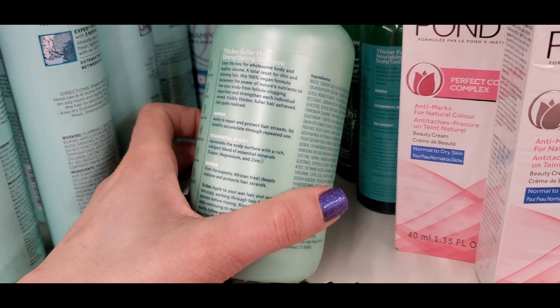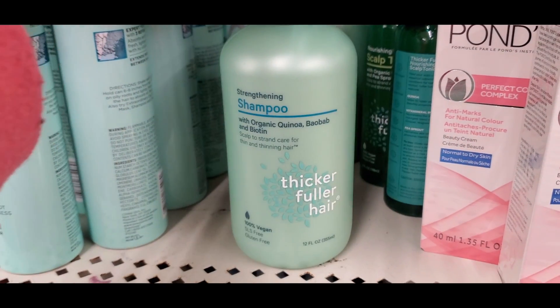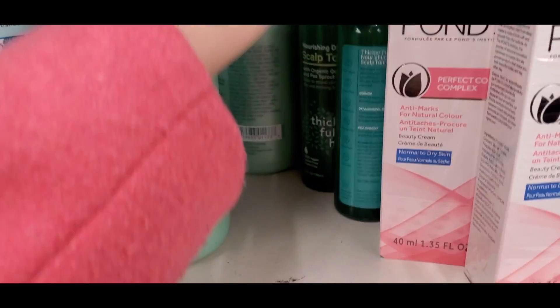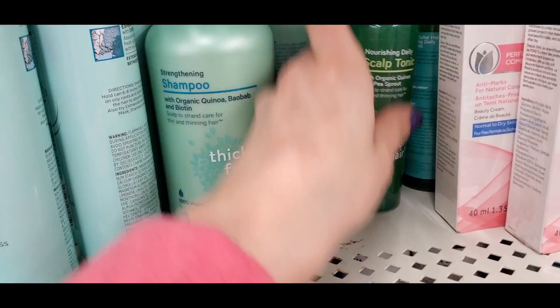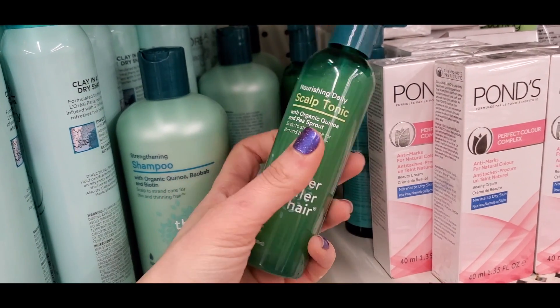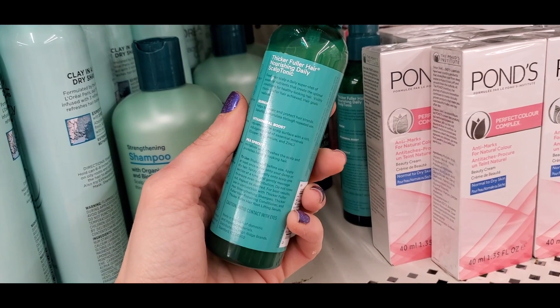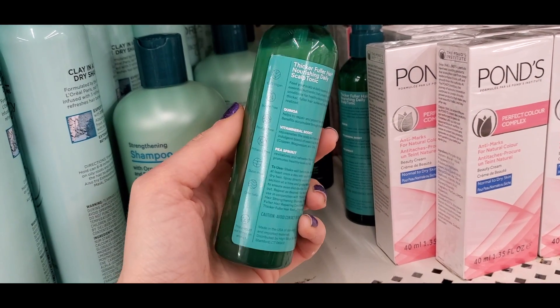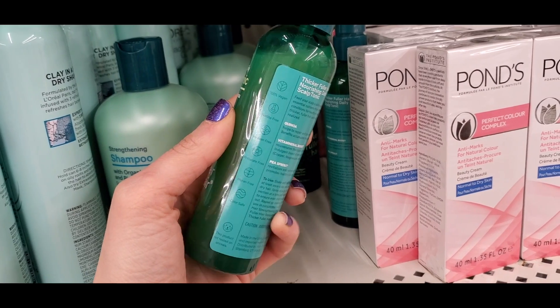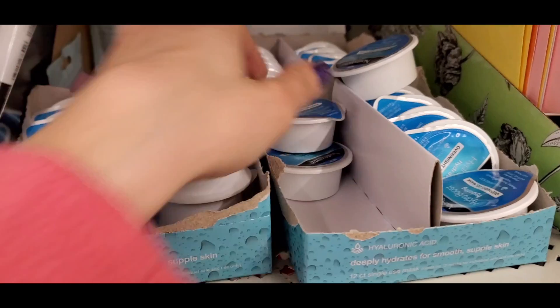Another great name brand find — I found Thicker Fuller Hair strengthening shampoos. The lady at the register told me these also go really quick because it's a name brand, but these retail for over ten dollars. They have quinoa and biotin. I also found the Thicker Fuller Hair scalp tonic with quinoa, which is supposed to help if you have thinning hair. A lot of my Instagram followers told me it actually does really work.